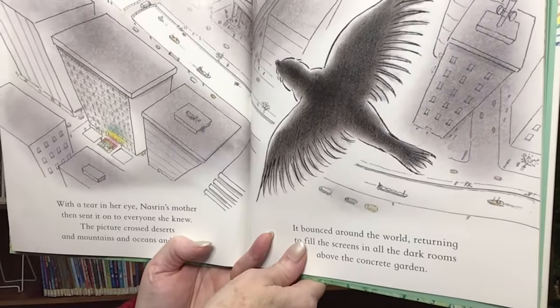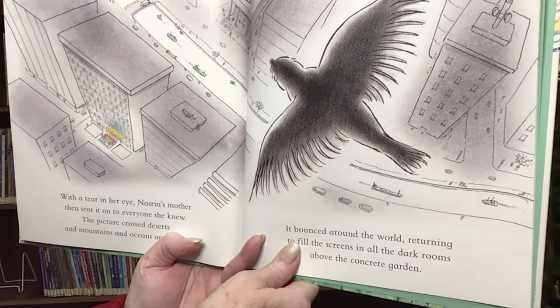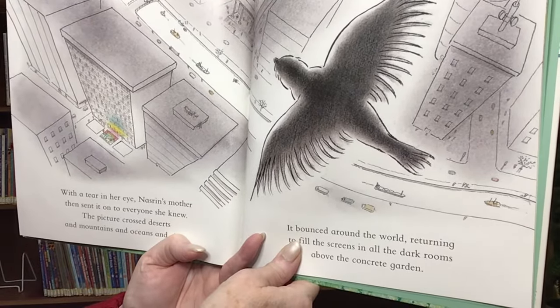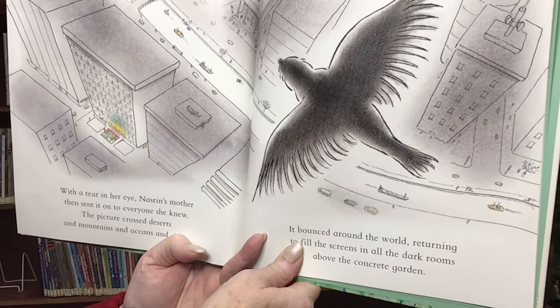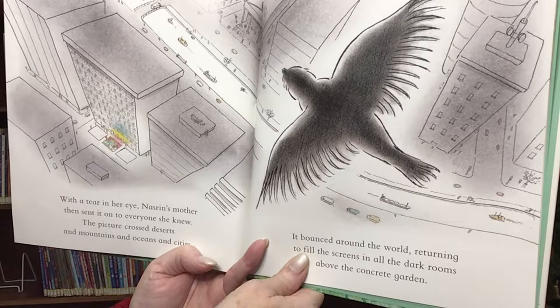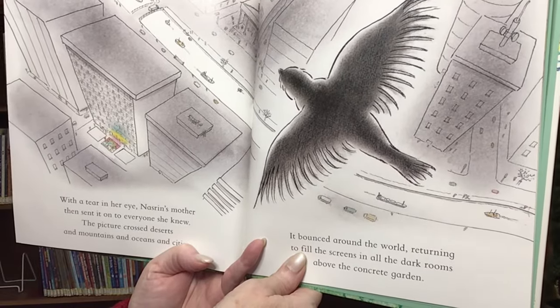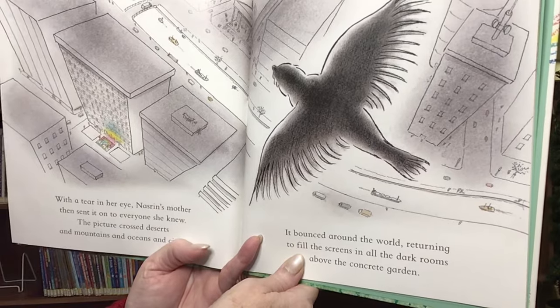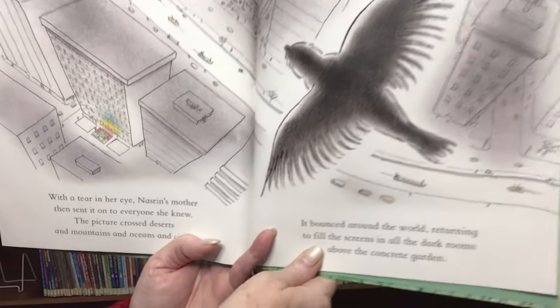With a tear in her eye, Narzarin's mother then sent it on to everyone she knew. The picture crossed deserts, and mountains, and oceans, and cities. It bounced around the world, returning to fill the screens and all the dark rooms above the concrete garden.